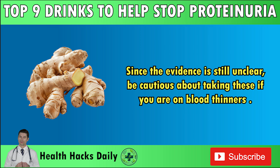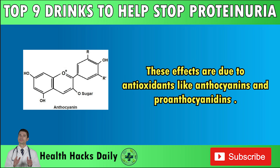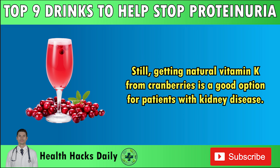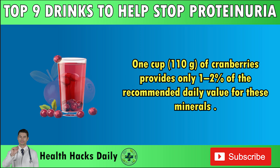Number 2: Cranberry Juice. Cranberry juice has a long-standing reputation for promoting urinary tract and kidney health. Scientists found that cranberries prevent bacteria from sticking to cell membranes of the urinary tract, potentially helping reduce the risk of UTIs. These effects are due to antioxidants like anthocyanins and proanthocyanidins. Another great benefit of cranberries is their vitamin K content. Recent research suggests that vitamin K might help treat CKD-related bone and heart disease. Cranberries are also safe for patients with CKD due to their low levels of potassium, phosphorus, and sodium — 1 cup (110g) of cranberries provides only 1–2% of the recommended daily value for these minerals.